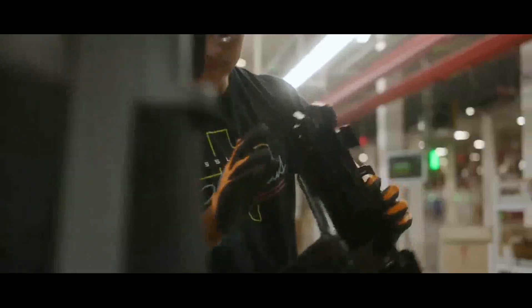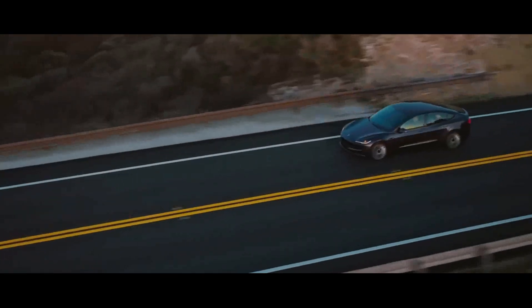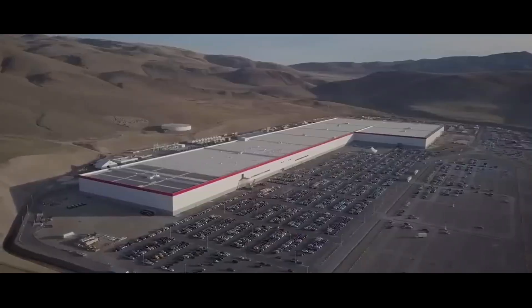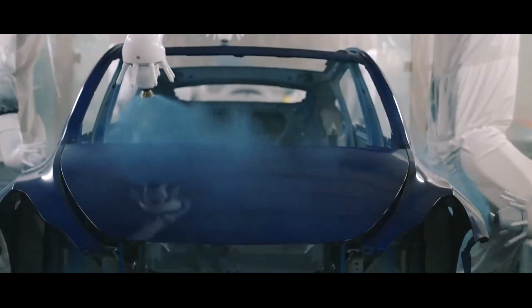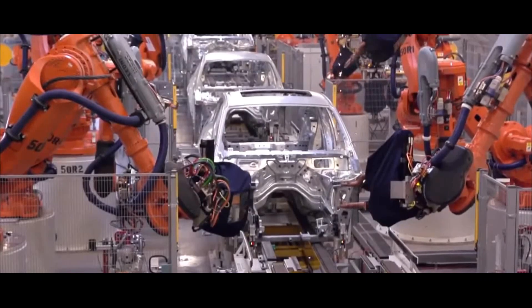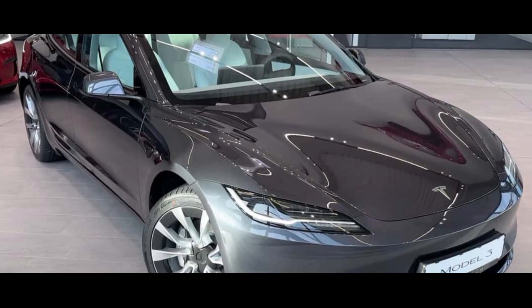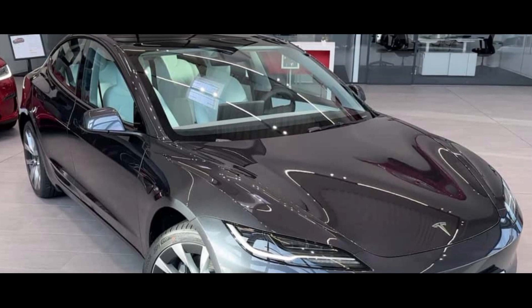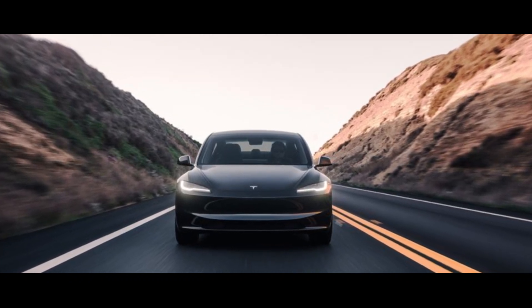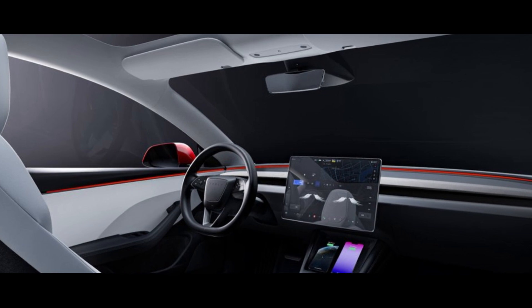Delving into the complex landscape of prices and incentives that shape the scenario of the 2024 Tesla Model 3, the 2024 Tesla Model 3 emerges as a true masterpiece of innovation. The element that undoubtedly captures attention is the affordable price that Tesla has managed to maintain for this updated model. The 2024 Model 3 presents itself as a tempting option, starting from $40,380 for the RWD version, making it accessible to a broader range of electric car enthusiasts. If you have your eye on the long-range AWD variant, the price increases slightly to $47,380, but it remains competitive compared to other vehicles on the market.